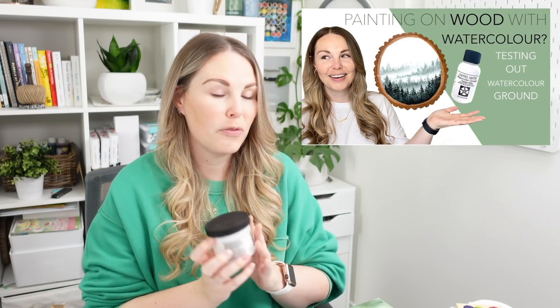Another thing I found this year that's super cool is the Daniel Smith watercolor ground. If you haven't seen the video, go watch it. Basically it's a paste you can add to any surface — wood, glass, canvas — and it turns it into a watercolor surface once it fully dries, just like watercolor paper. It opened up so many doors. I love making little wooden gift tags and ornaments, and this allows me to do it with watercolor. I definitely need to use it more.